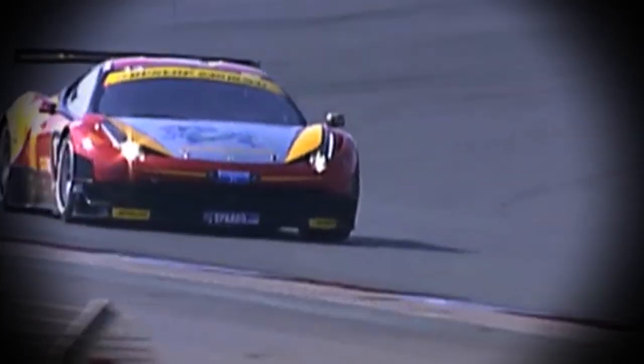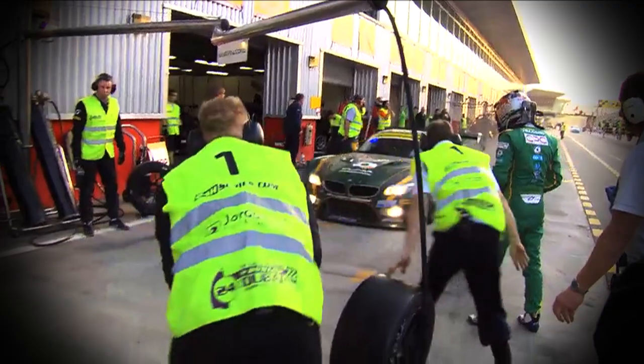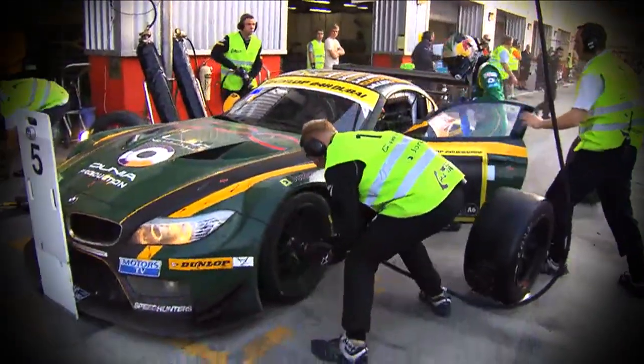Nowhere is better than a racetrack for finding out in a compact, comparative way what feedback has to feel like in order to build up confidence in a set of tires. How do they respond to the driver? What do they tell him? In endurance racing, they're worked so hard that they have to be changed every 60 minutes.